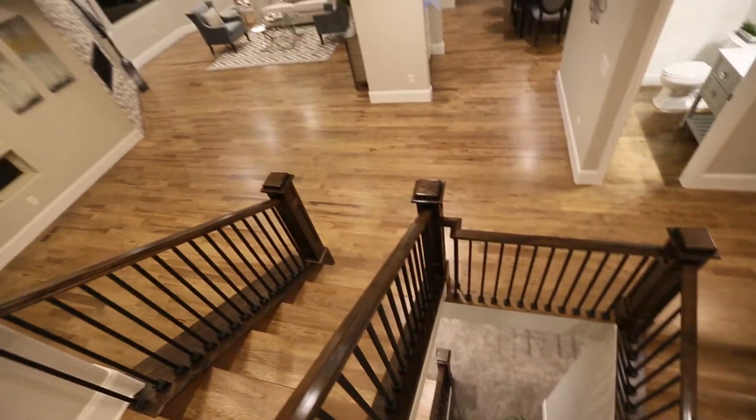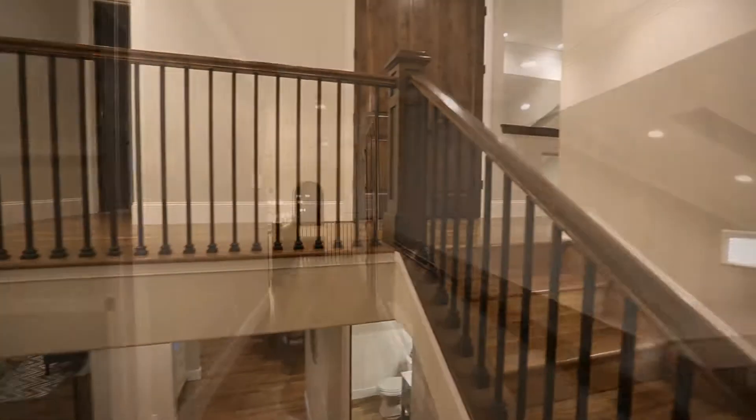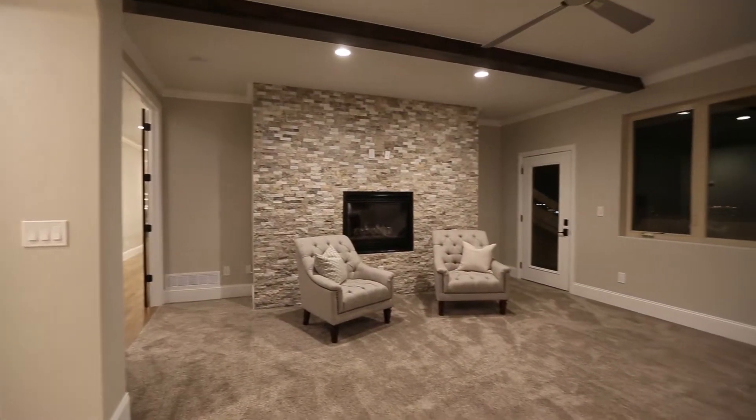Custom wood banisters on all three floors. Spacious master suite with gas fireplace and private walkout deck.